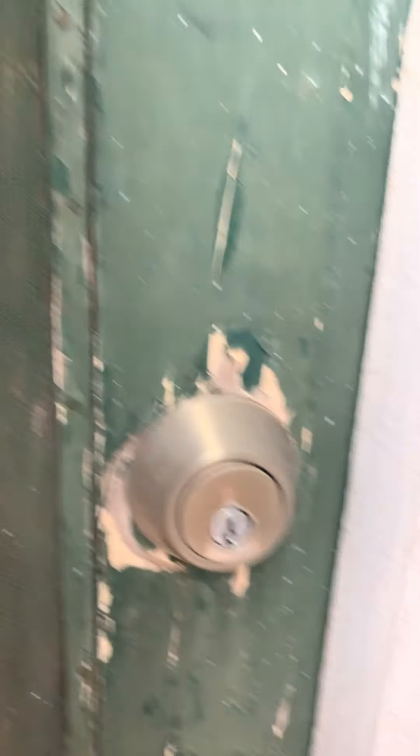It's certainly not made for a full-size person. The door's locked, but it looks like it might be a bathroom. Interesting.